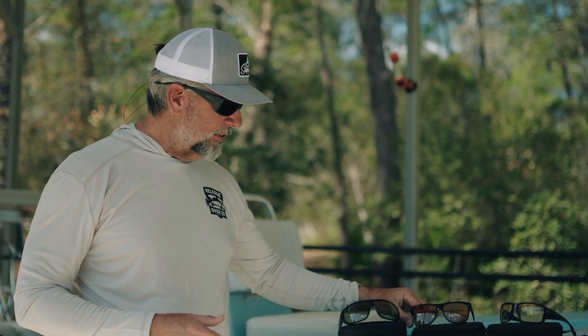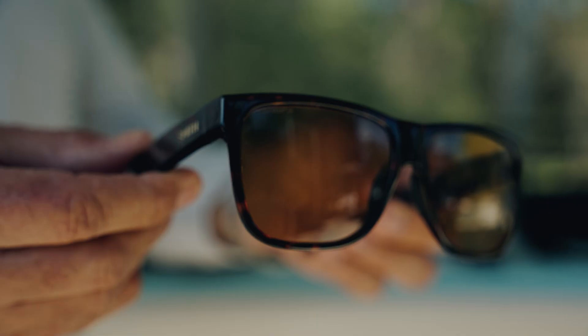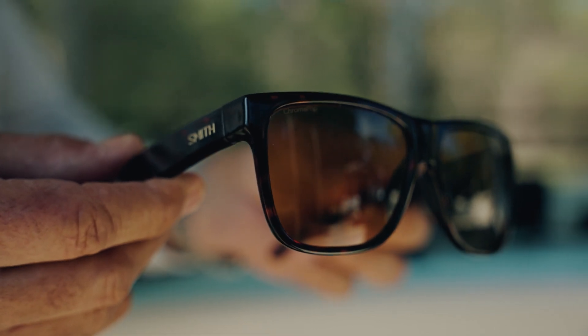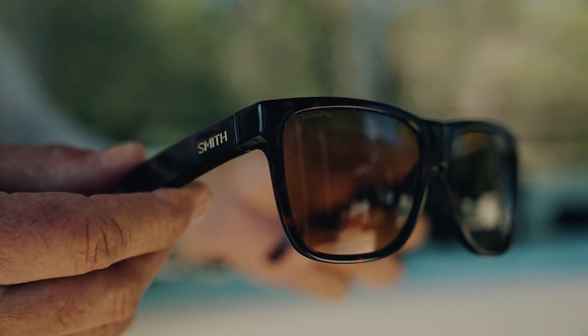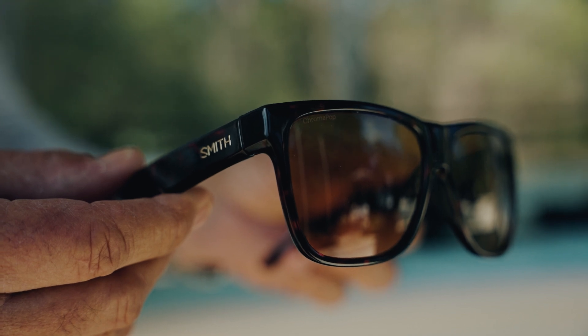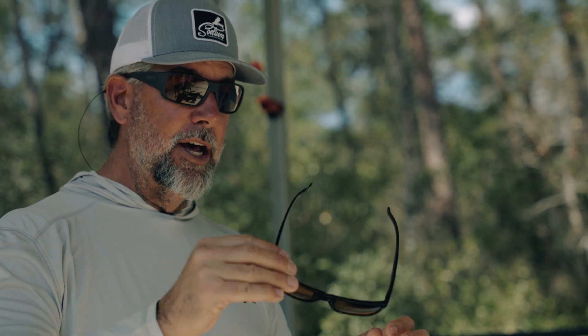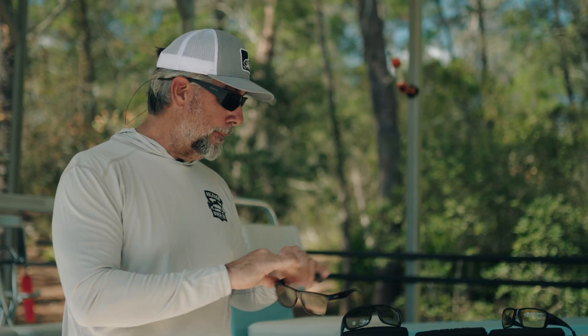Another one that's very similar to that is the Lowdown XL. This is more of a Wayfarer style, if you will, and I wore these in the actual episode, but they're still great fishing glasses. They're made for guys — big guys with bigger heads. That's why it's the XL version. But I really like them, they're not too backlit, they work out perfect.